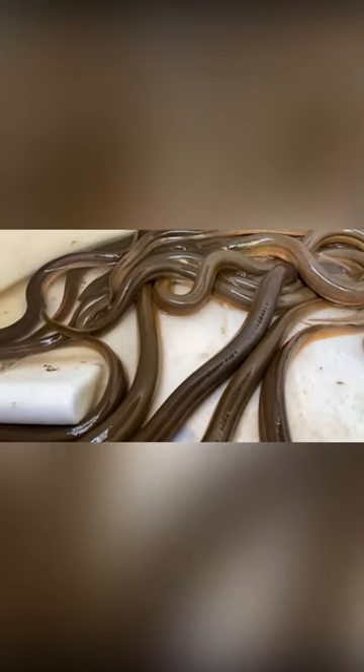Rice eels can grow to be over 1 meter in length, but most are typically around 70 centimeters long.